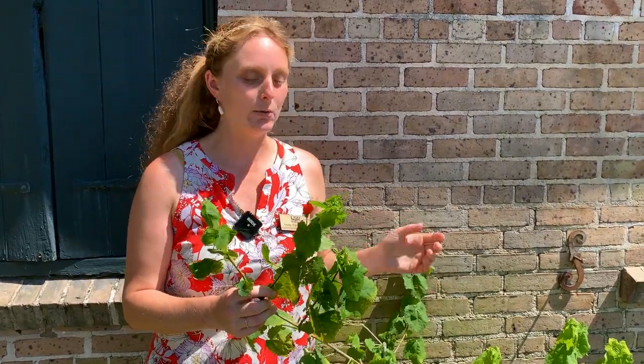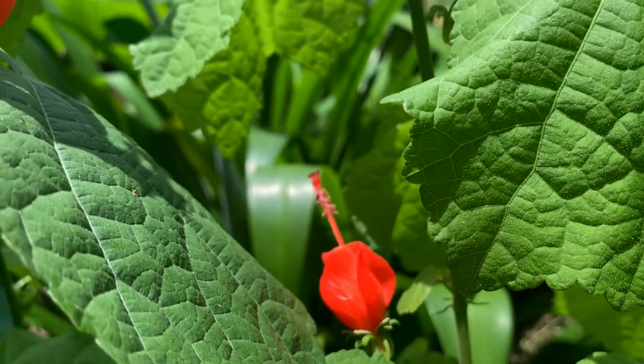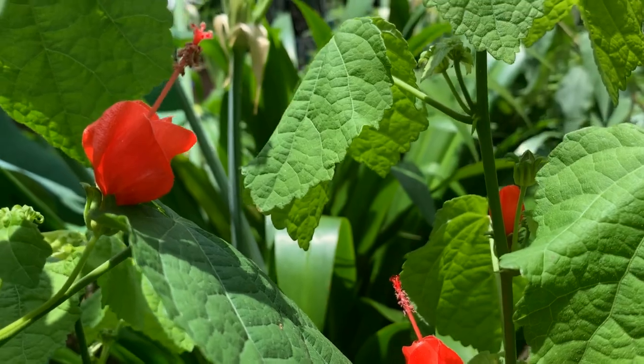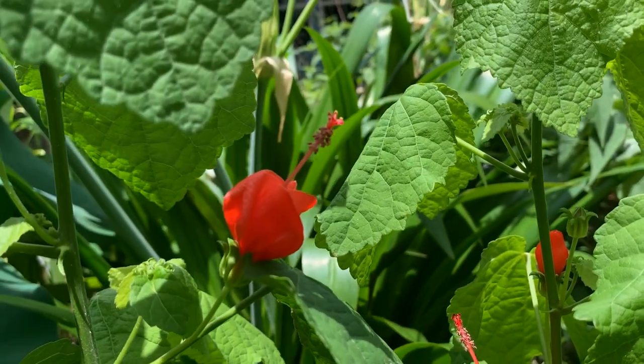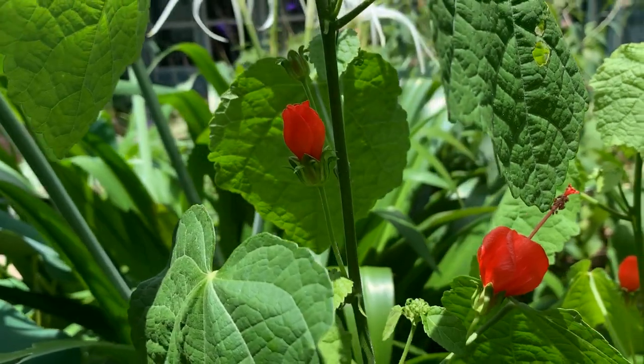Turks Cap is actually a Louisiana native; it grows quite well just about everywhere statewide, and in a few months this will be absolutely covered with these tubular red blooms. The red color attracts the hummingbirds — they like that color; anything bright and hot-colored is going to attract their notice.